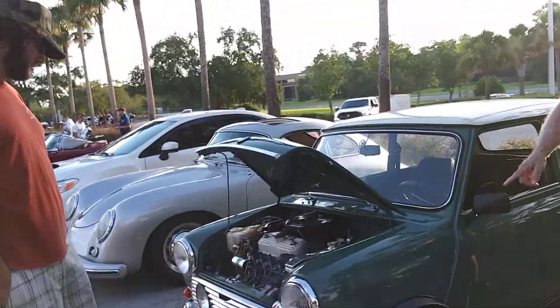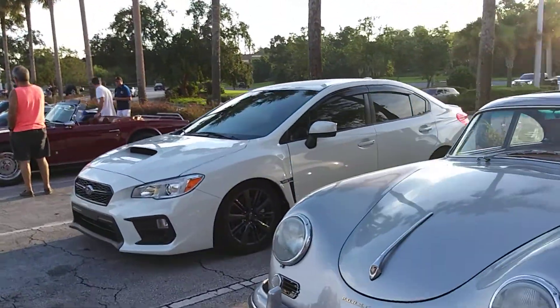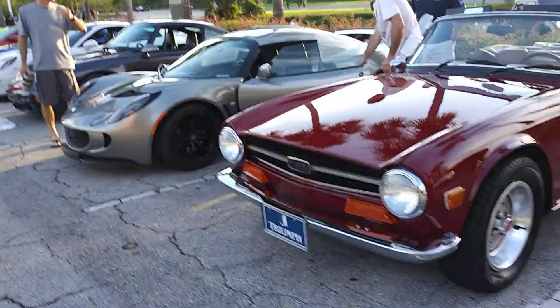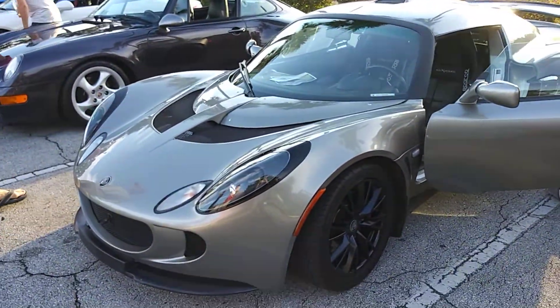These old Minis are really cool. Another Subaru, and this Lotus that I was seeing last time I was out here.